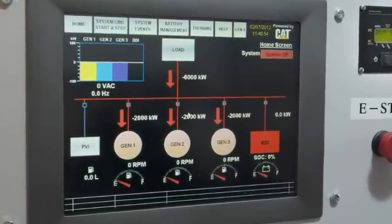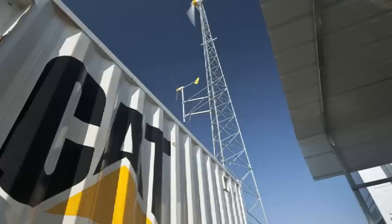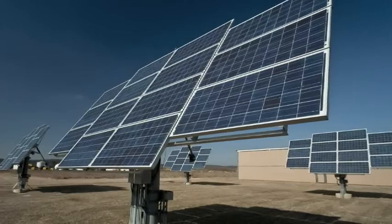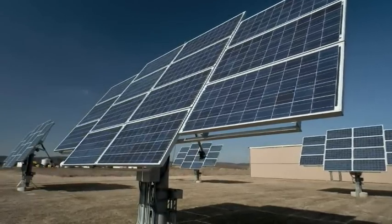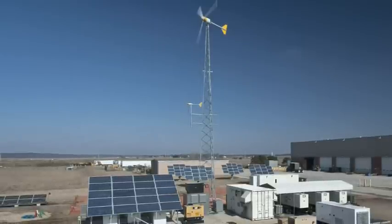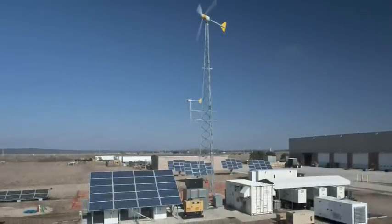The touchscreen supervisory controller communicates with each generator set and renewable energy sources on the microgrid, managing power flow, battery state of charge, data logging, and other functions. The entire system can be operated remotely via a wireless connection or from the central battery storage system.